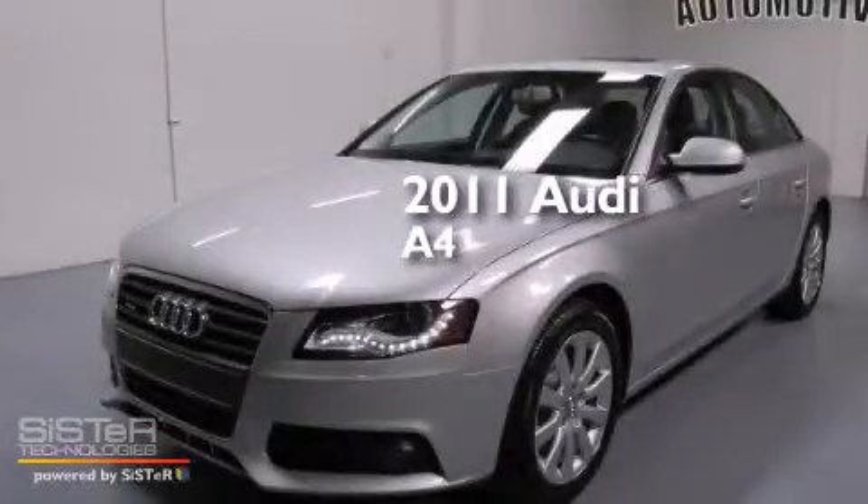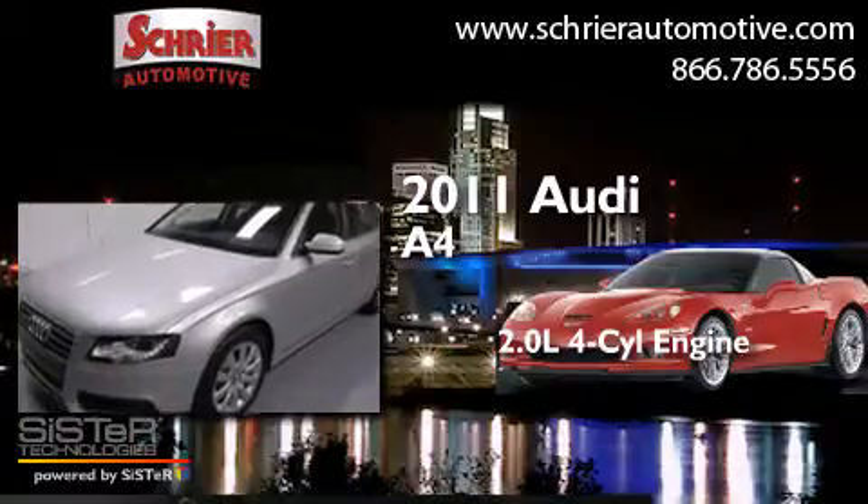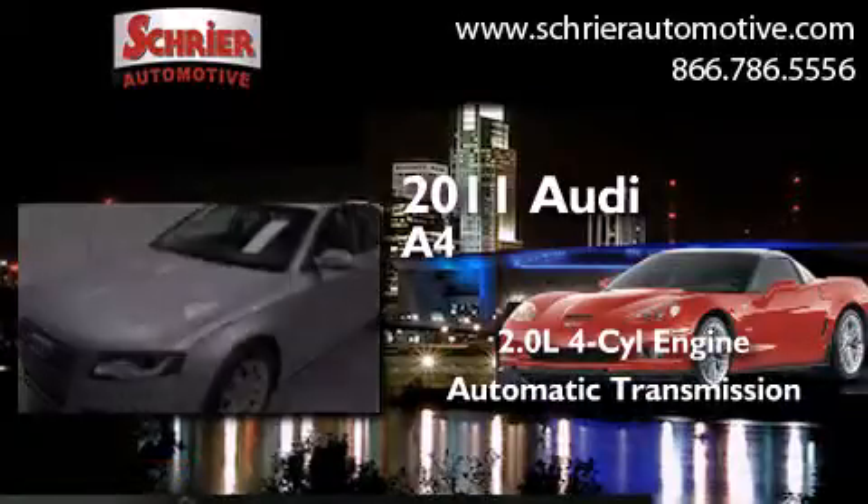This is a 2011 Audi A4. It has a 2.0-liter four-cylinder engine, an automatic transmission, and all-wheel drive.